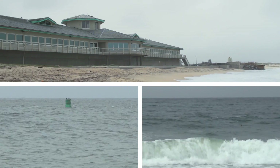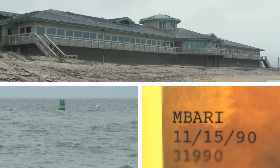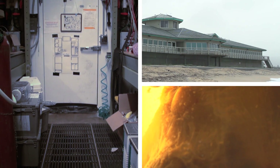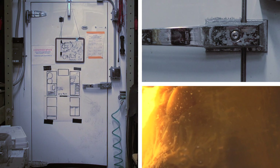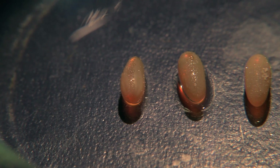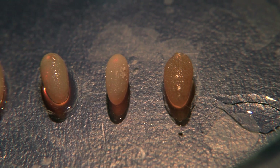This is the Monterey Bay Aquarium Research Institute, also known as MBARI. Hidden inside is a large cold room with a tiny secret. Dozens of rare octopus eggs have been incubating for over a year, and may continue to do so for many more before hatching.